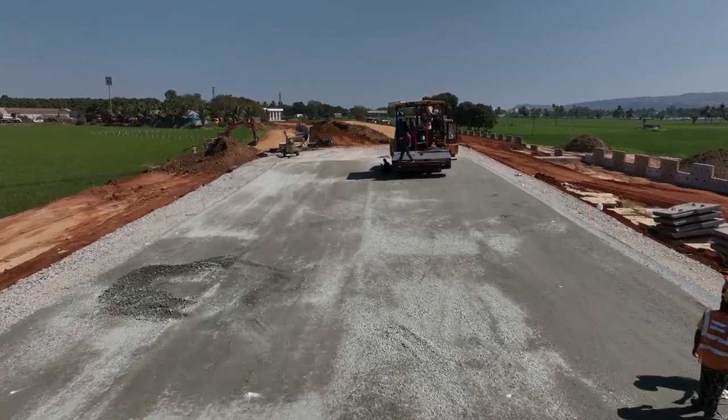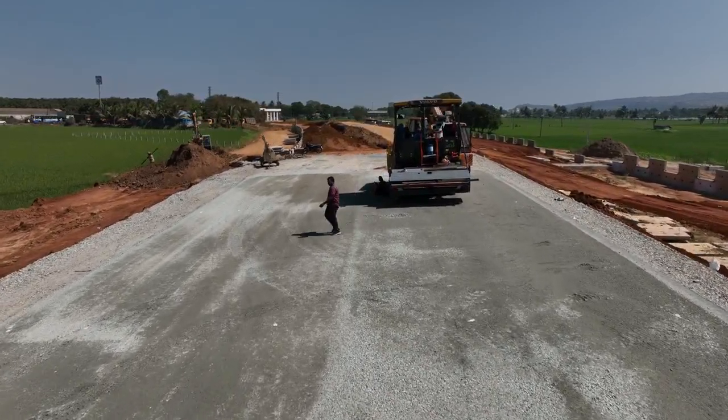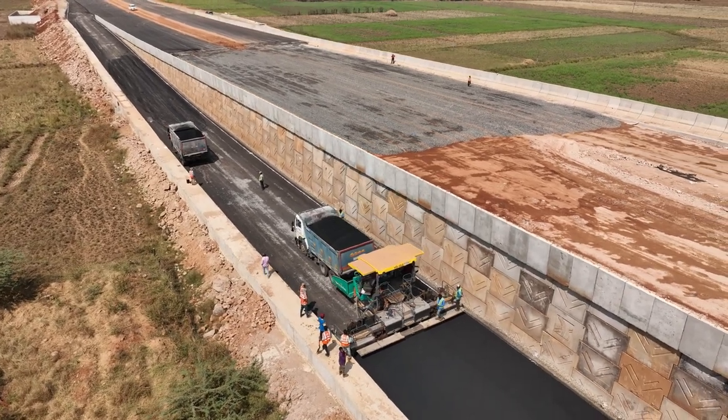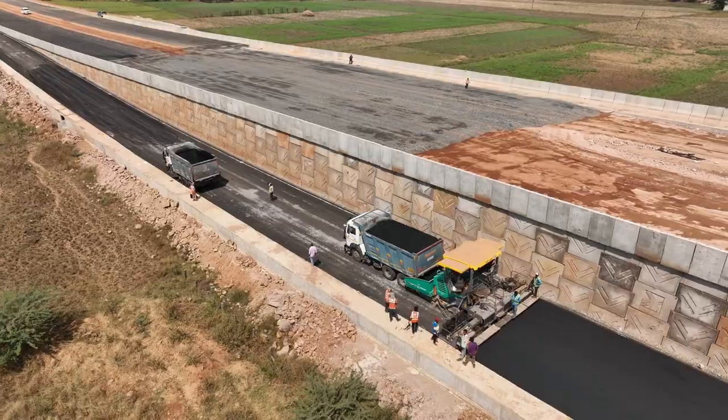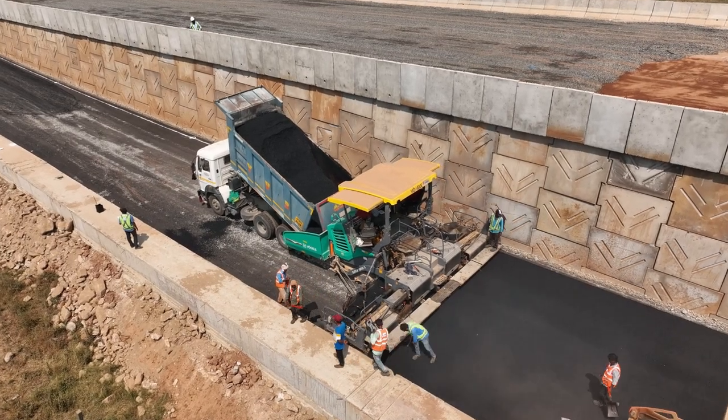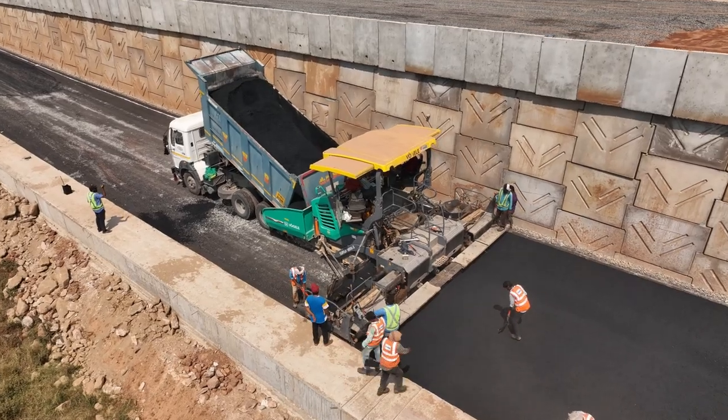Now comes the magic touch — the asphalt layer. It is like the icing on the cake, providing a smooth and durable surface for your daily commute. This is where precision meets performance.